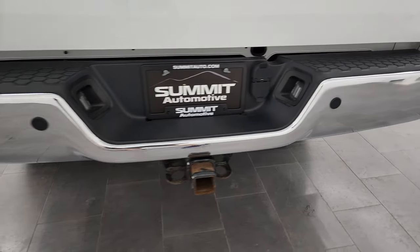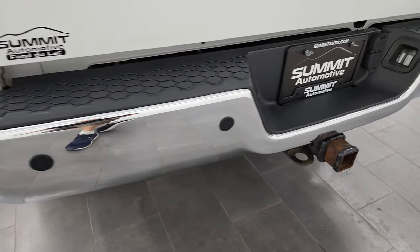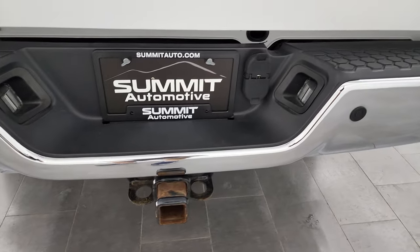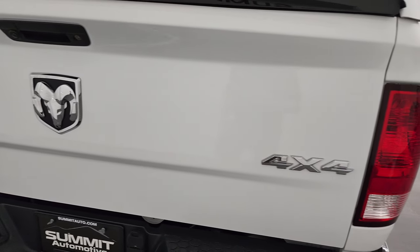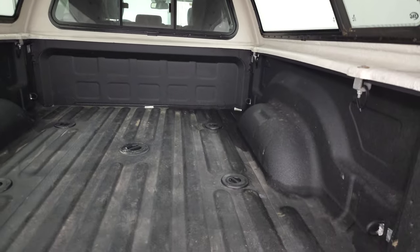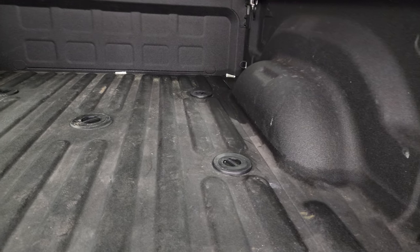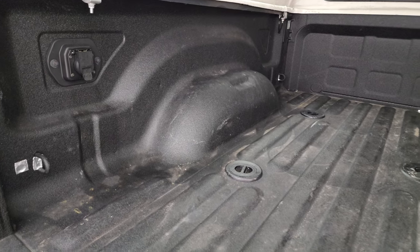Coming around to the back — rear bumper is in great shape. It does have the full towing package: backup parking sensors, receiver hitch, four-pin and seven-pin wiring. The tailgate is in very nice condition as well. It has a spray-in bed liner and a Lear truck cap. This one has the fifth wheel and gooseneck prep package, and it also has seven-pin wiring back here.